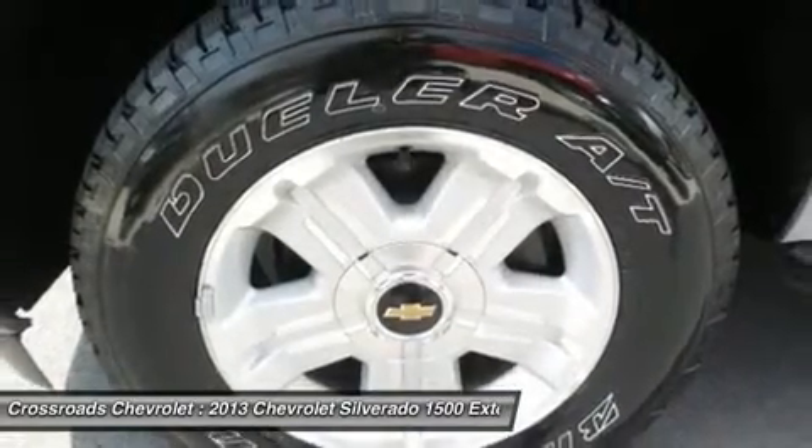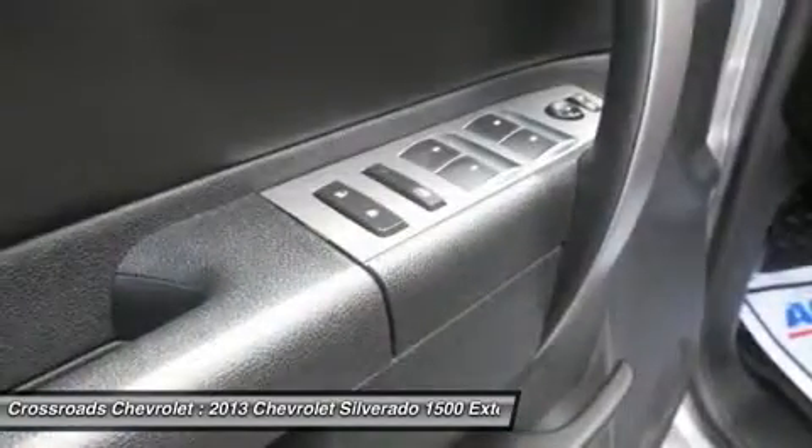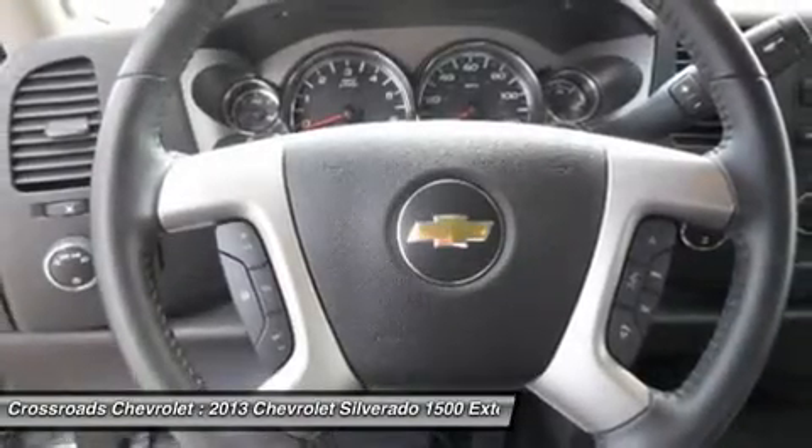Leather steering wheel, power windows, keyless entry, power door locks, security system, cruise control, AC, and driver vanity mirror.